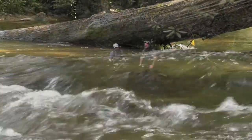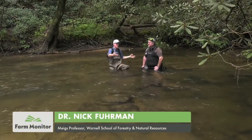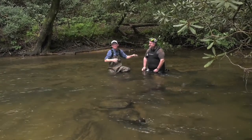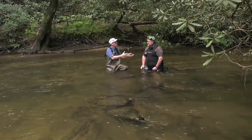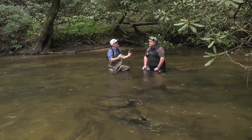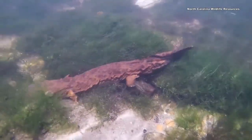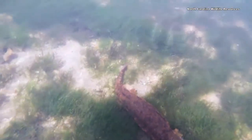They're called a bunch of different things: devil dog, snot otter. The most common name is a hellbender. This is Thomas Floyd, a wildlife biologist with Georgia DNR, who joined us a couple of years ago on bog turtle. I want to talk about the hellbender — the largest salamander in North America, the third largest in the world. Very impressive stats on this animal. But this is an agricultural show, so talk to me about the link between a salamander and agriculture.